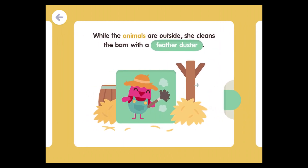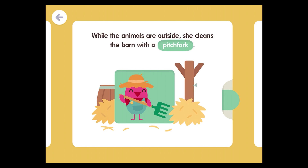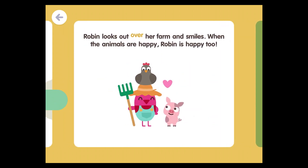While the animals are outside, she cleans the barn with a feather duster and a pitchfork. Robin looks out over her farm and smiles. When the animals are happy, Robin is happy too.